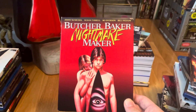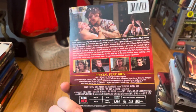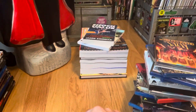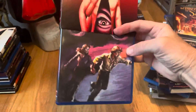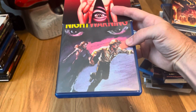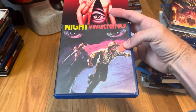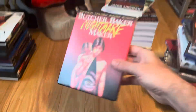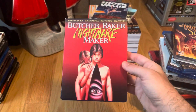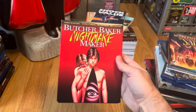Butcher Baker Nightmare Maker — I have a Code Red one, or was it Scorpion that released the first Blu-ray? I think it was Code Red. But I had to get this for the reversible cover — Night Warning is mainly what I know this movie as. It's a really well-done slasher movie that needs more praise in my humble opinion.